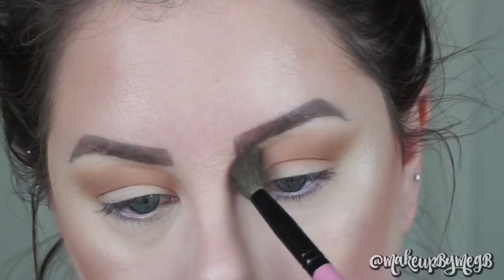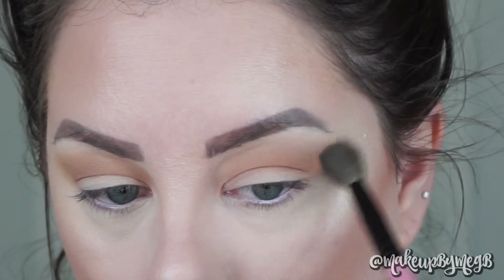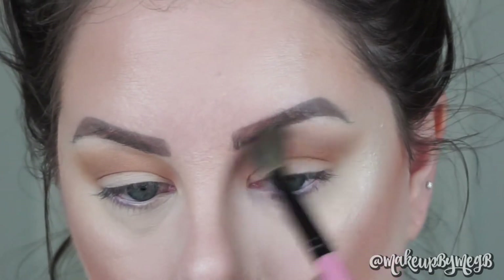To make sure everything is blended, I take a giant fluffy brush and blend the edge of my crease so it looks like a nice gradient toward my brow bone.